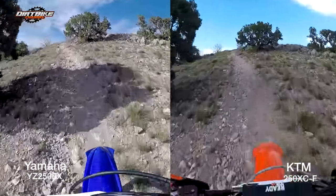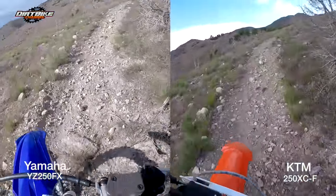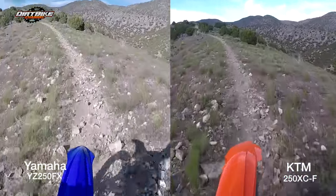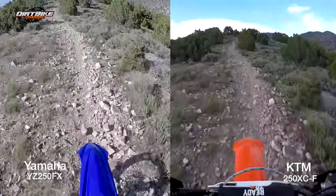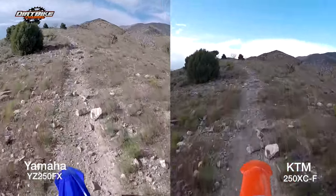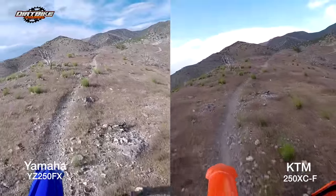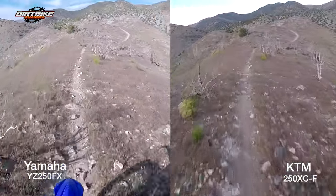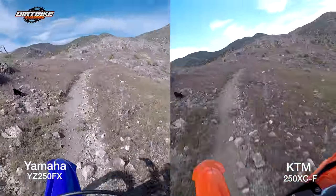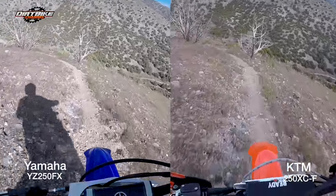Second gear here. The gearing on the Yamaha is probably a little bit better suited for this — it's more like what KTM would call XCW gearing, whereas the gearing on the 250XCF is a little bit higher geared. I felt it right away. My sensation early on was that I was faster on the KTM, but the video doesn't show that. The video shows that I was evenly matched very closely — I was actually a little bit ahead on the Yamaha there. I'm running at the exact same pace even though I kind of felt like I was faster on the KTM. It was weird.